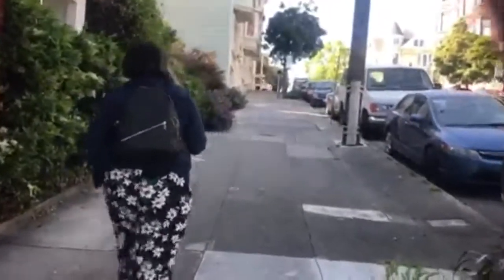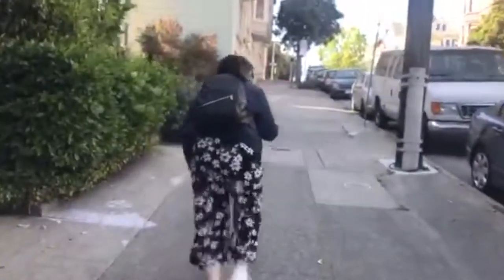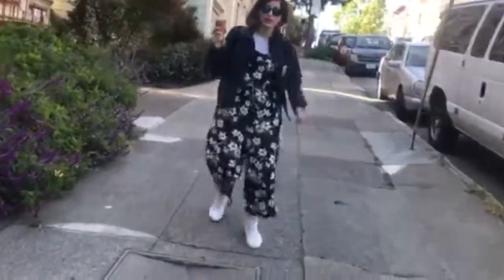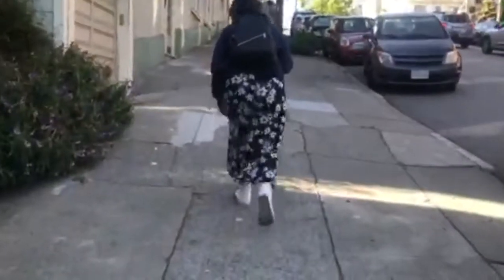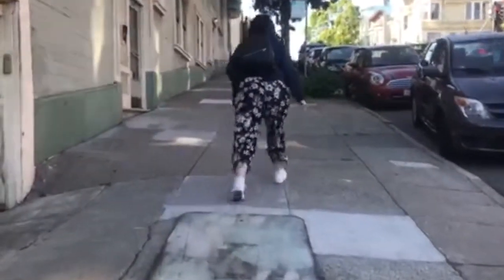I'm out of breath. I'm really not even out of shape, but we are so close to Alamo Square. She's just a better walker than I am. I'm taking an exercise class where we do lots of squats, so this is like normal — it's cardio and endurance. I work out too. You lift. When squatting is lifting.